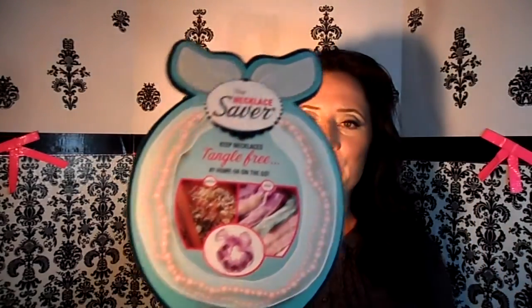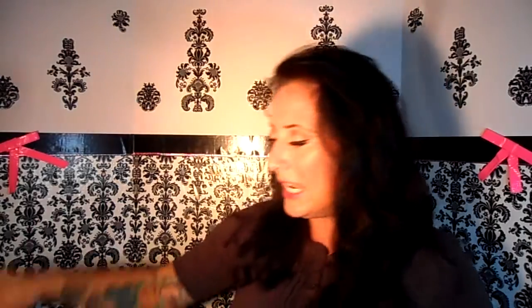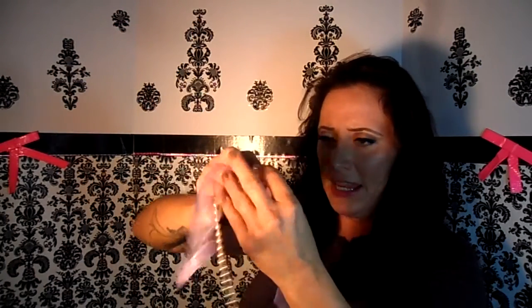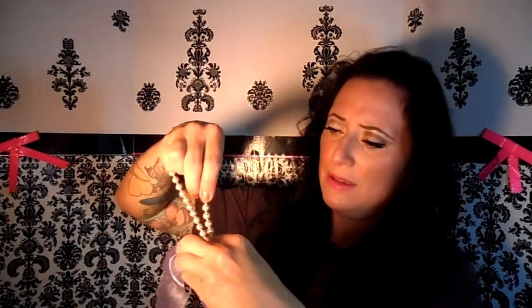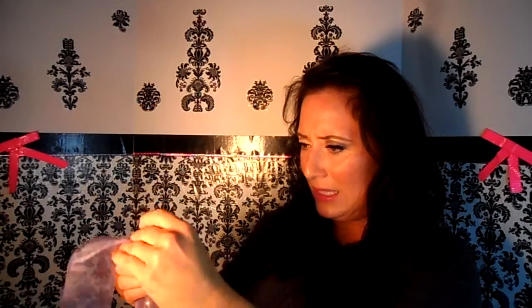So this is the Necklace Saver, and this is really neat. It's sewn on one end, open on the other. You're going to take your necklace and just drop it right in there, and we're going to save it. Here we go — simple, easy enough. And then once it's in there, see on the other end, go ahead and clasp your necklace together.